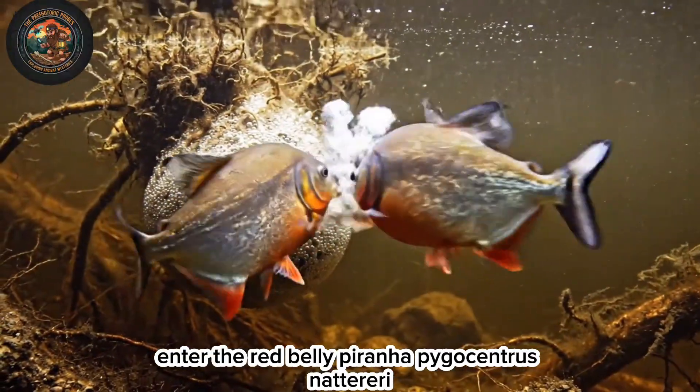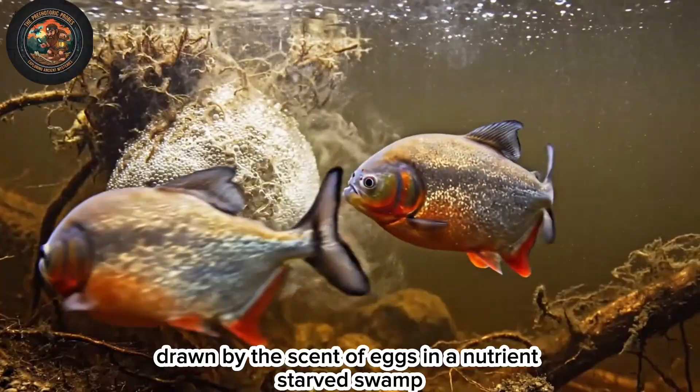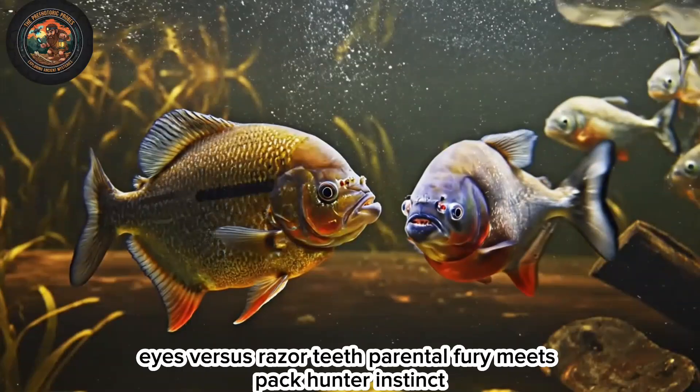Enter the red-bellied piranha, Pygocentrus nattereri, drawn by the scent of eggs in a nutrient-starved swamp. Eyes versus razor teeth — parental fury meets pack hunter instinct.